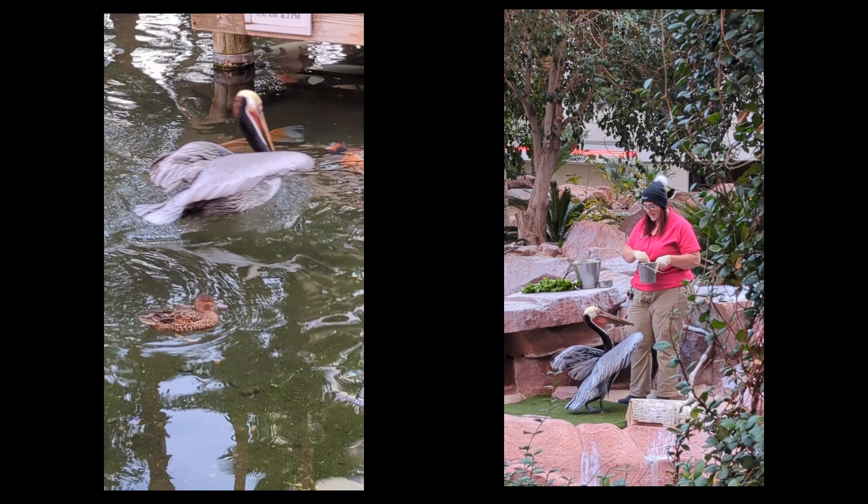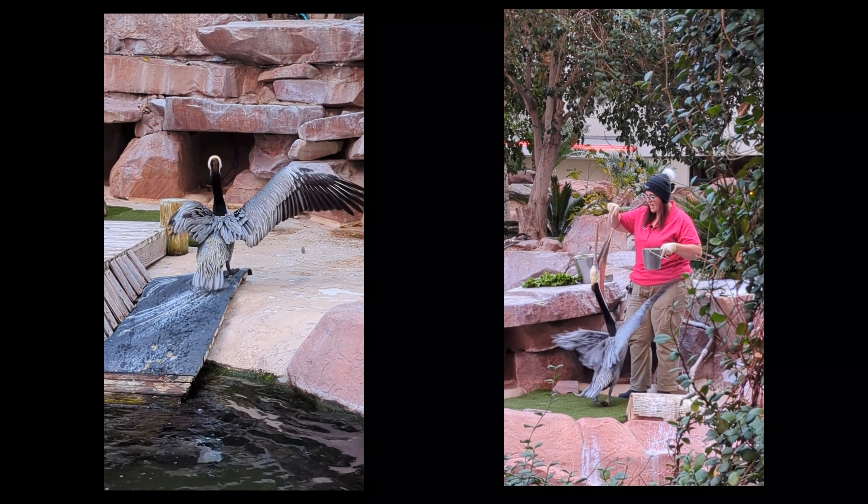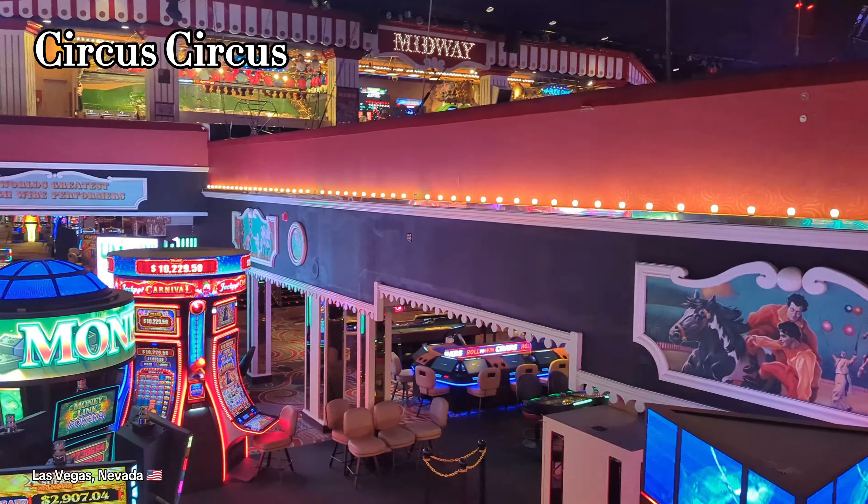Bugsy is a California brown pelican. This is a protected species in this country — we do not own Bugsy.